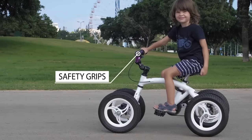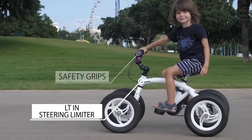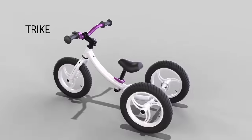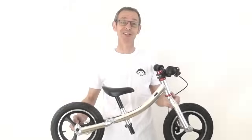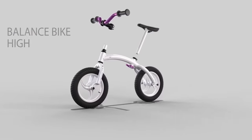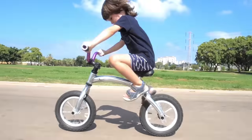Then it becomes a mini car that has to be pushed with the feet. The taller the child, the taller the bike. And of course, gradually the extra wheels disappear, and the pedals appear. Monkey Cycle can be purchased starting at $200.